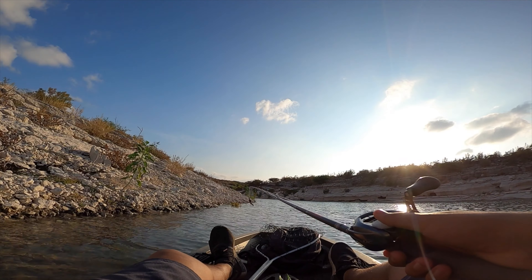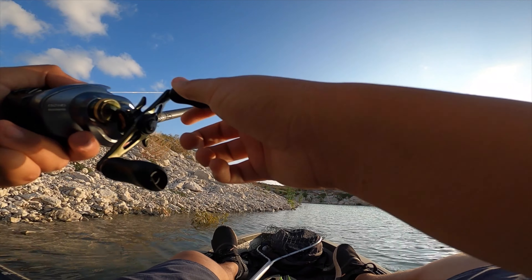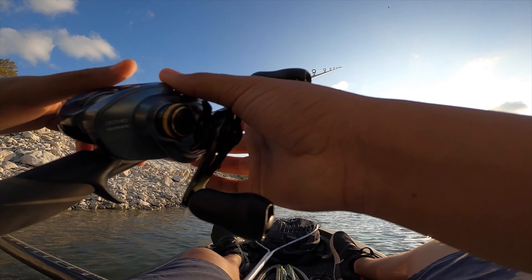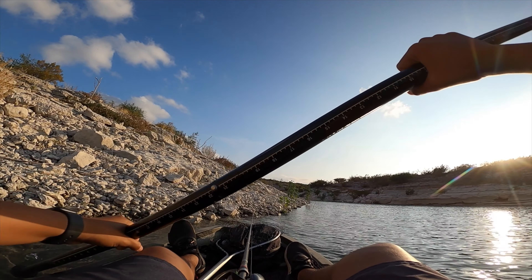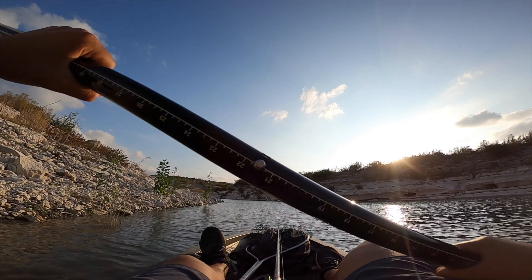The Bandito Bug has caught one fish, but the Krackin Craw did get two bites — so technically the Krackin Craw is winning even though I didn't land any fish on it. Krackin Craw is winning so far, but I haven't been fishing long with the Bandito Bug. I really do think the Bandito Bug is going to catch up and take the win, but we'll see what happens.